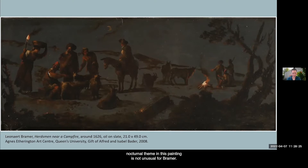The exploration of a nocturnal theme in this painting is not unusual for Bramer. Throughout a long and varied career across different countries, he often chose to depict scenes taking place at night or within darkened cavernous interiors, for which he earned the nickname Leonardo della Notte. Neither is the execution of the painting on a slate support an anomaly for the painter.